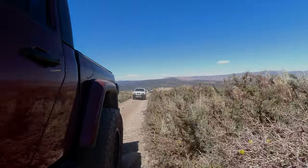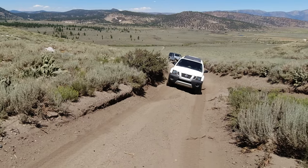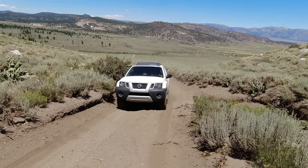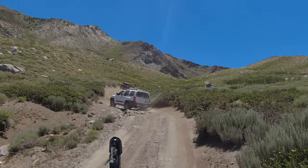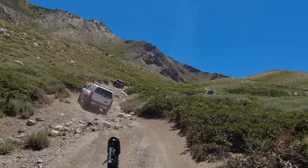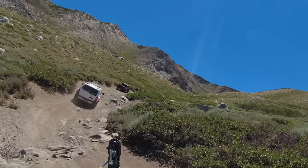While the trail up to Laurel Lake isn't that difficult, you will probably want a high-clearance four-wheel drive vehicle. There are several washed out and rocky sections on the trail that might be a little too much for most smaller SUVs or two-wheel drive vehicles. But even if you're in something like my son's stock Xterra, you should be able to make it through without much difficulty.